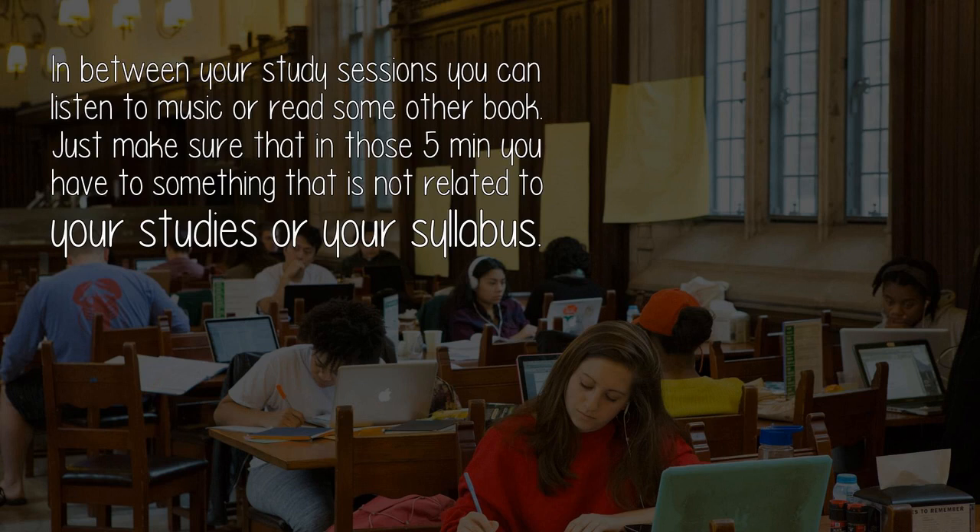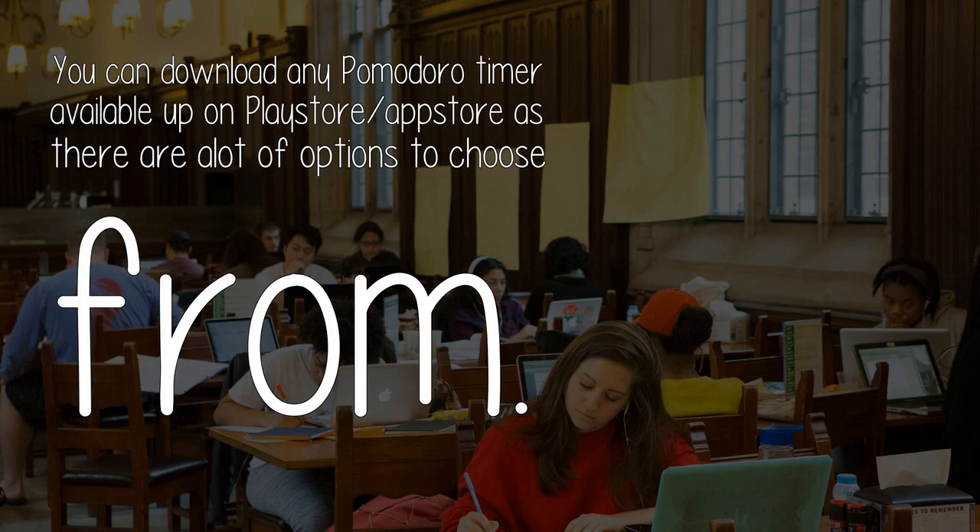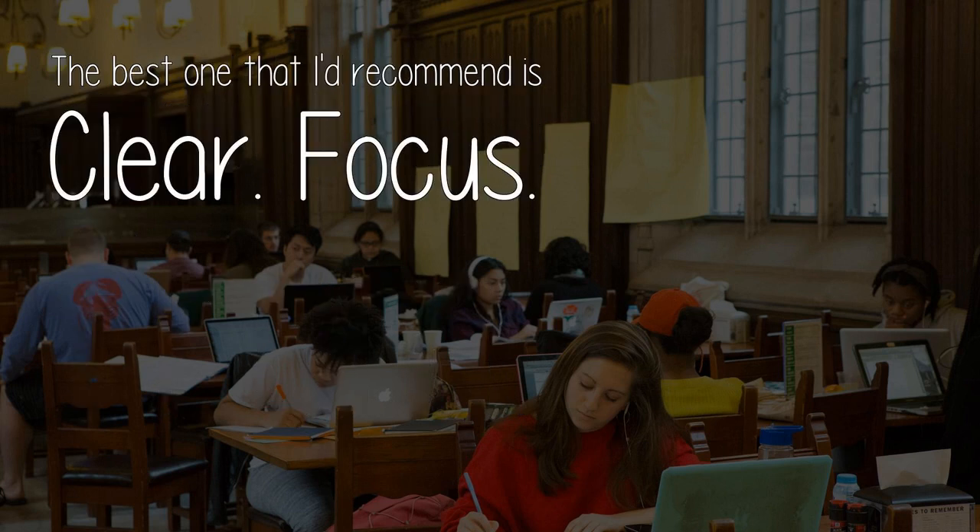Just make sure that in those 5 minutes you do something that is not related to your studies or your syllabus. I'd recommend turning on the airplane mode of your phone. You can download any Pomodoro timer available on the Play Store or App Store, as there are a lot of options to choose from. The best one I'd recommend is Clear Focus.